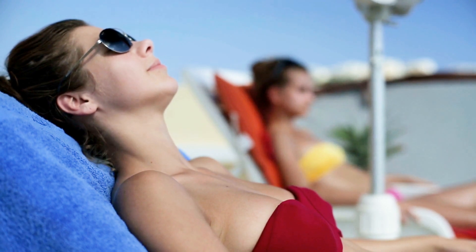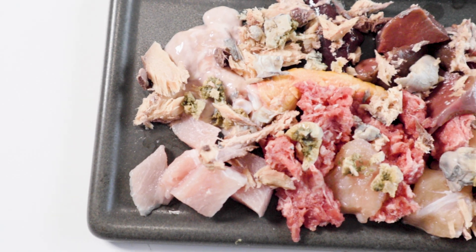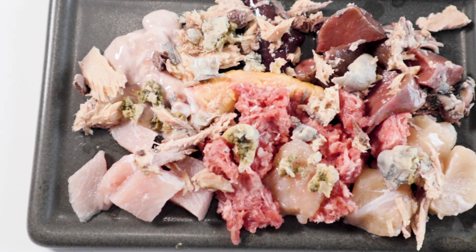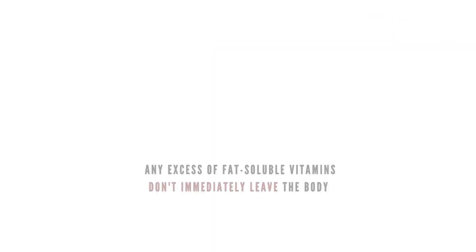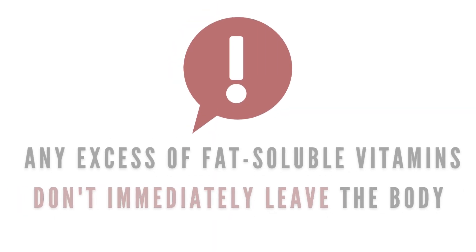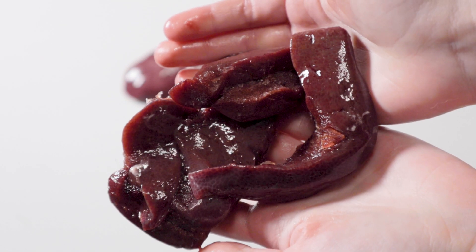Unlike us humans, dogs, cats, and ferrets can't absorb vitamin D from the sun, which is why it's very important for us to provide it in the diet. Vitamin D is fat-soluble, not water-soluble, meaning the excess vitamin D will be stored in the fat rather than excreted in the urine.